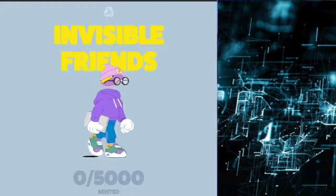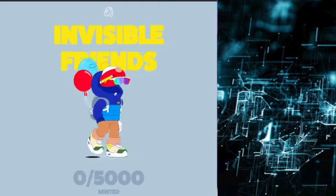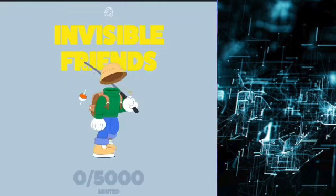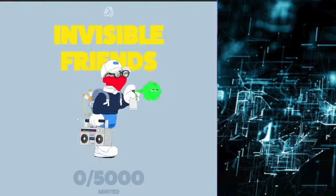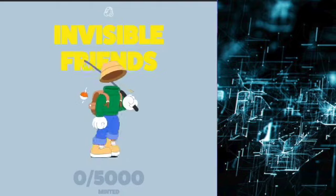That was my brief review and recap behind the Invisible Friends NFT collection. If you want a full in-depth review regarding the artwork, the community, the roadmap and utility, as well as the team and founders behind this NFT collection, make sure to go check out an earlier video I made a few weeks ago regarding the Invisible Friends NFT collection.